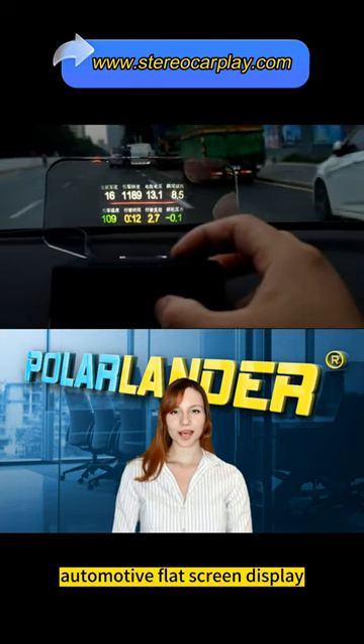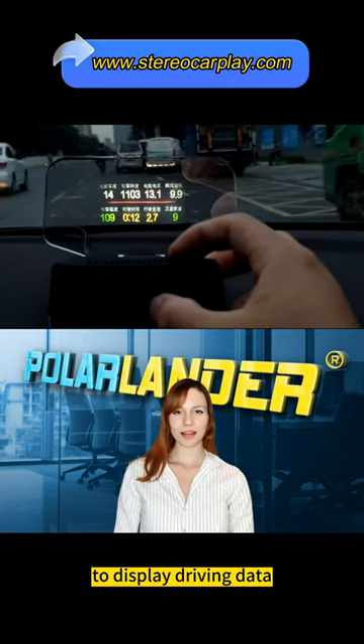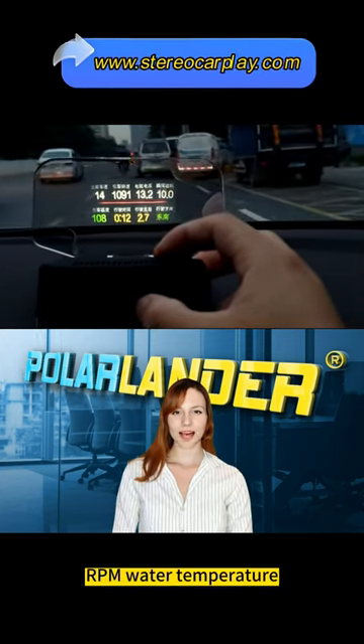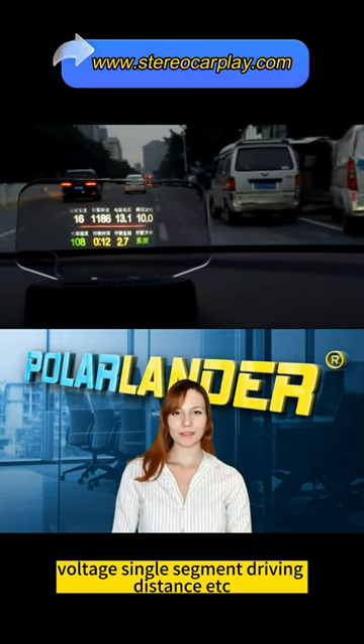The automotive flat screen display, referred to as HUD, is displayed on the front windscreen of the car to show driving data, such as speed, RPM, water temperature, voltage, single segment driving distance, etc.